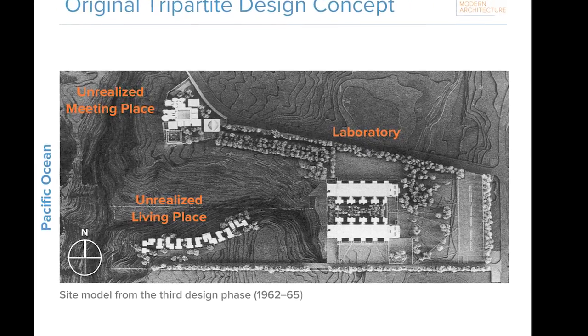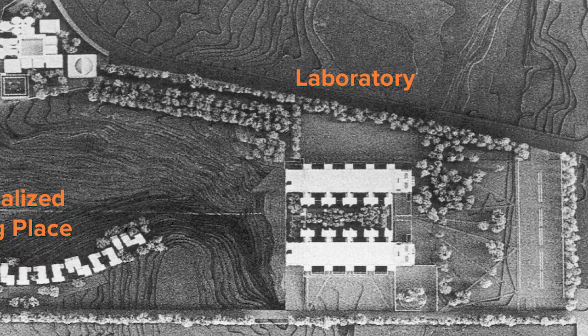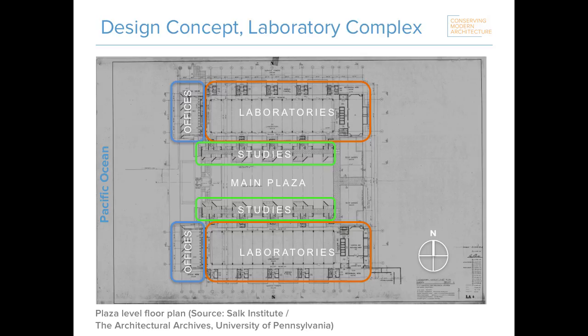For those who know the history of the site, if you look at the center of the courtyard in the model, you'll see it shows trees and plants in the courtyard, which was Kahn's earlier idea for the plaza — until he famously consulted with Mexican architect Luis Barragán, who advised that he pave it and create a plaza and a facade to the sky. The laboratory that was built consists of two nearly identical wings of laboratory space, freestanding study towers separated from the labs by a series of courtyards, and office space at the west end, each wing mirroring the other on either side of the paved central plaza.